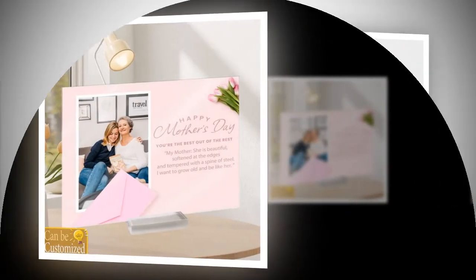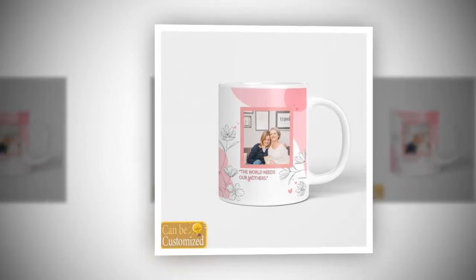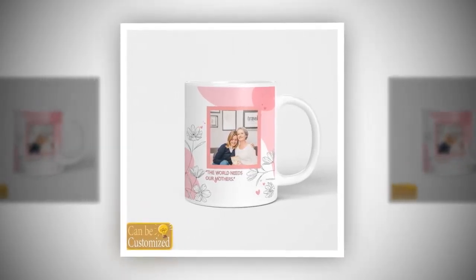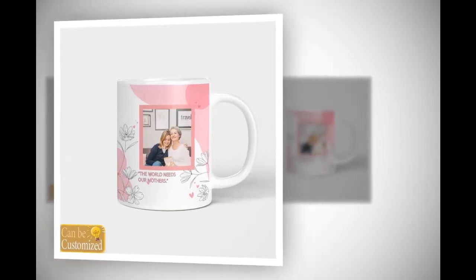Plus, its sleek design and included acrylic stand make it a versatile addition to any space. Whether it's a birthday, housewarming, or Mother's Day, this plaque is sure to touch your mother's heart.